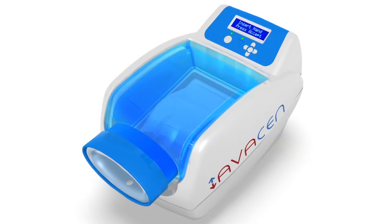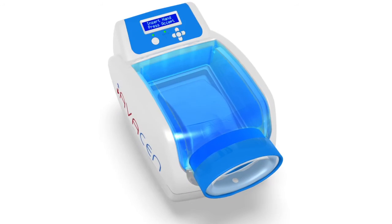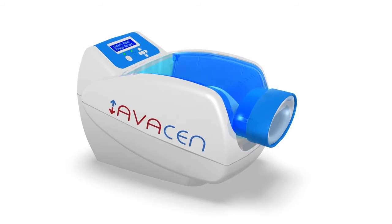What if the future of pain relief was in the palm of your hand? Introducing the new Avacyn 100, a unique, non-invasive, FDA-cleared device for muscle and joint pain relief.